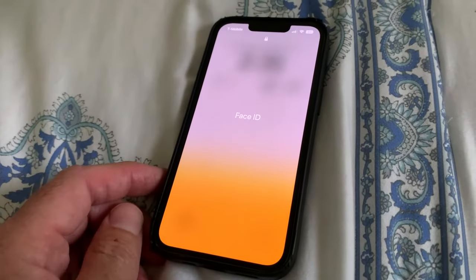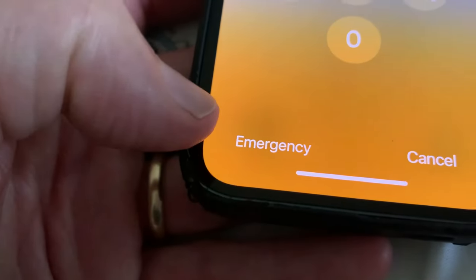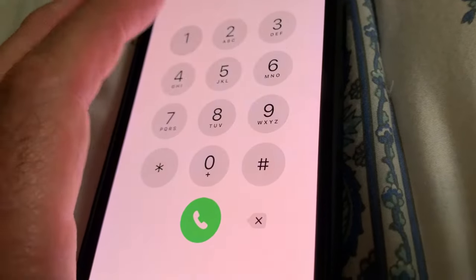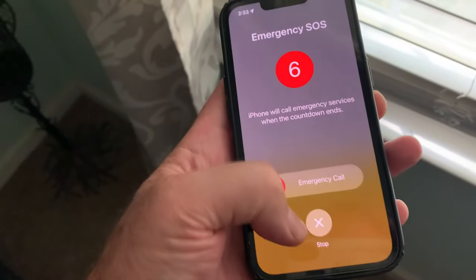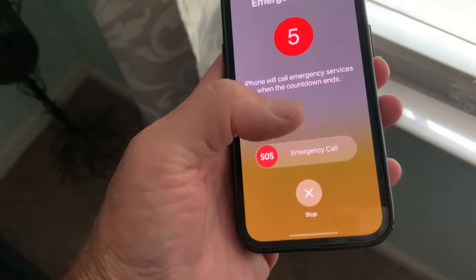They can also swipe up from the bottom of the lock screen where it asks to enter a passcode — at the bottom there's an emergency button, and they can dial 911 on the keypad. Another option is to teach them to press the side button five times to enable SOS calling, which will dial 911 as well as your emergency contacts.